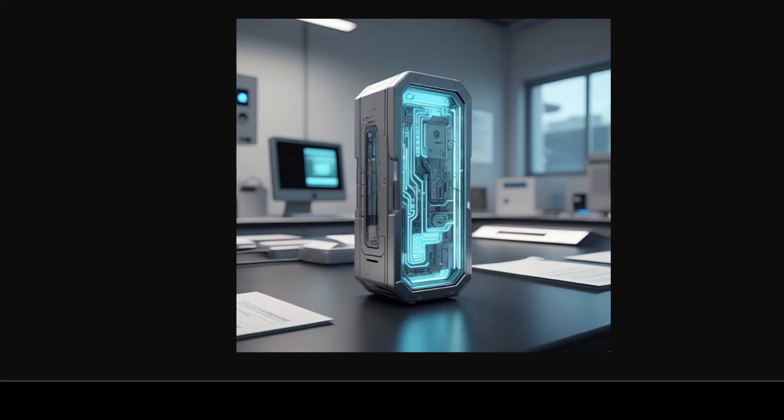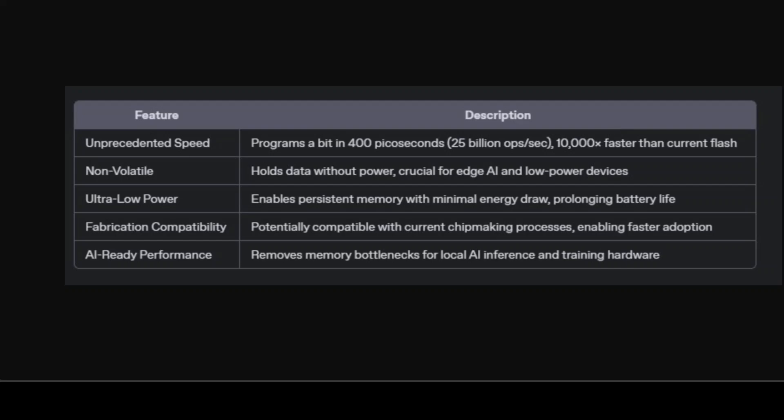Past attempts at faster non-volatile memory have always hit a physical roadblock, especially as demand for AI and data-driven applications increases. The group's innovation hinges on using two-dimensional direct graphene as a replacement for traditional silicon channels, exploiting a unique property called ballistic charge transport. By tweaking the so-called gate length in the channel, they have achieved what's described as super injection — essentially allowing limitless charge transfer at speeds previously thought impossible for flash. In this table I've shown you a snapshot of the key features of this new flash technology.